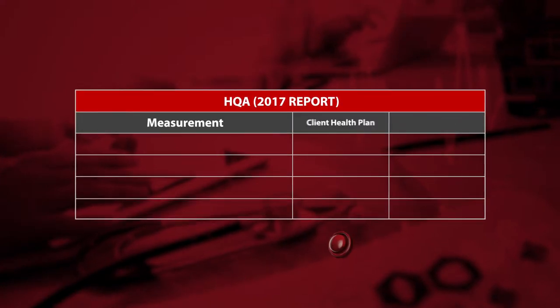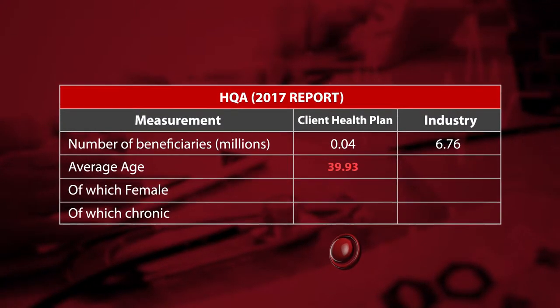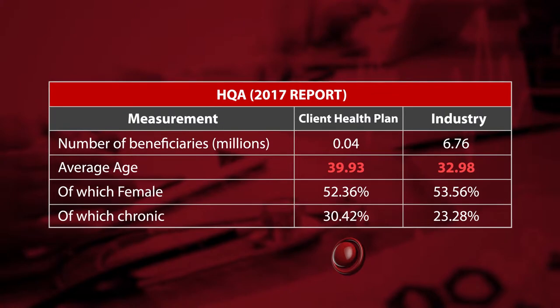Using the 2017 HQA report, a typical high-risk Agility customer's 2017 data is used for illustration purposes. The average beneficiary age was significantly higher than the industry average. They also had 40 percent more patients with chronic diseases.